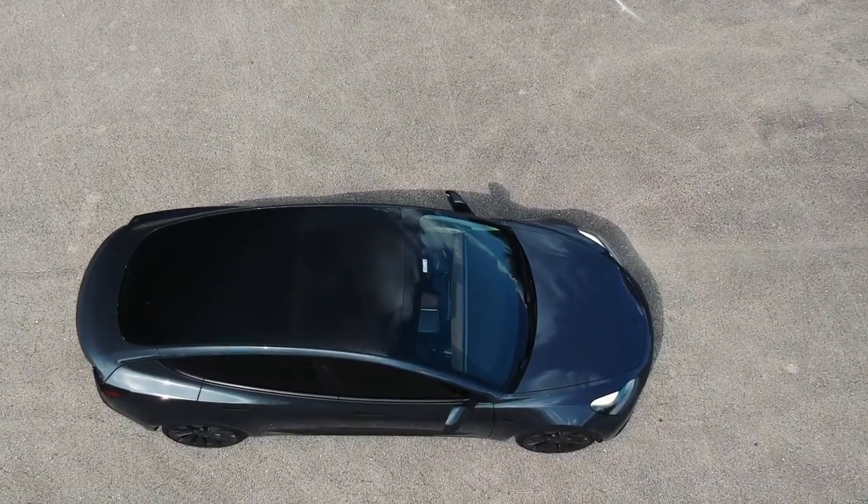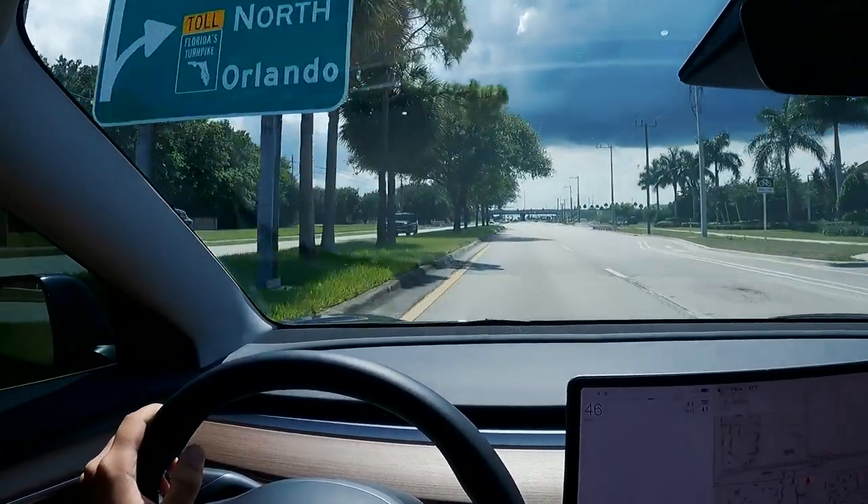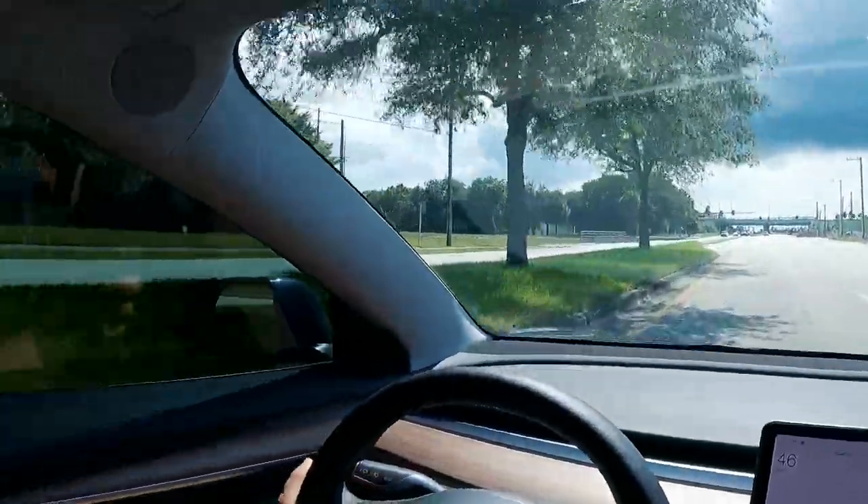Right now the Standard Range Plus is $47,000. The Long Range Model 3 goes for $58,000 — so $11,000 more than the Standard Range Plus. And the Performance is $63,000. If we had a longer commute I might have gone with the Long Range, but I'd definitely need to put different wheels on it immediately.